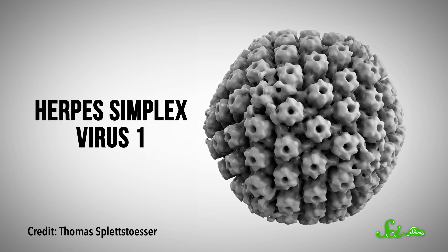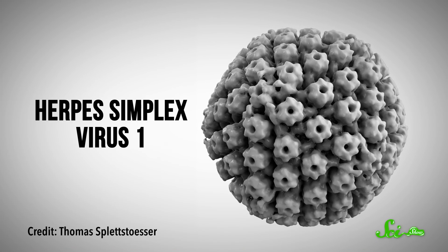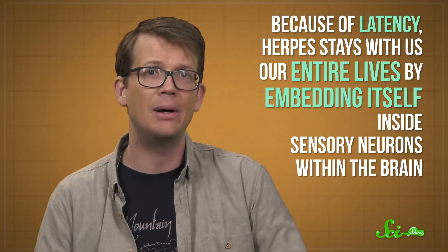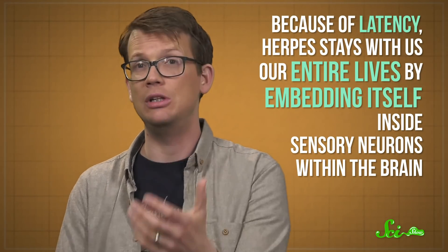Around 90% of people worldwide are infected with the type 1 herpes simplex virus, which can cause cold sores to develop. Most of us don't have cold sores all the time, because the adaptive immune system can effectively remove the virus once it's detected. But because of latency, herpes stays with us our entire lives by embedding itself inside sensory neurons within the brain. Since our immune system knows not to just blithely destroy brain cells, herpes can hang out there long term as long as it stays relatively quiet. Then under various circumstances, like if you're stressed out, the virus can reactivate, and a new round of cold sores forms.